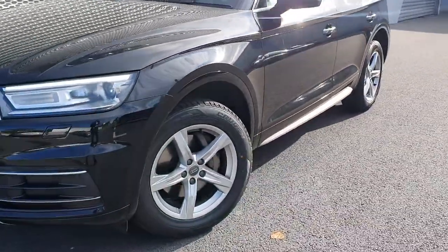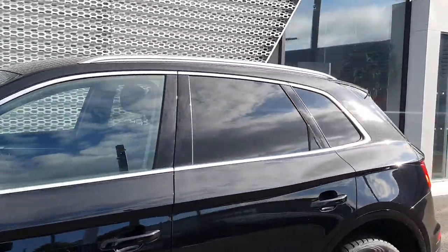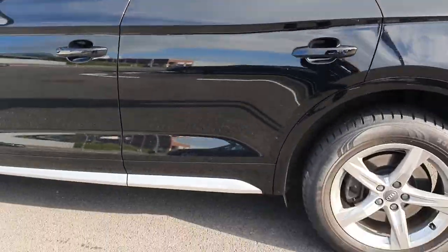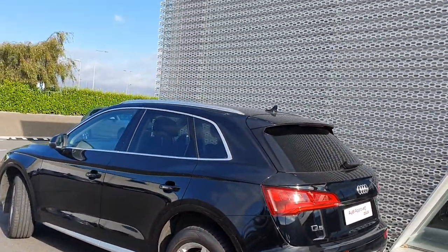Moving around, we have these upgraded five arm sport alloy wheels. We have nice chrome detailing around the windows and door frames, paired with chrome roof rails and a contrasting side skirt, which adds a lovely contrast to the brilliant black finish of the Q5.